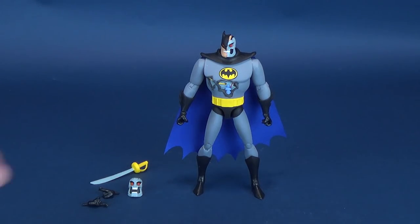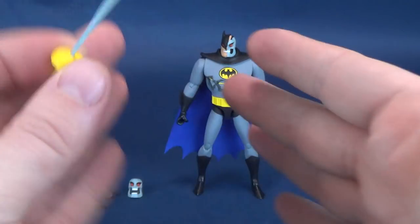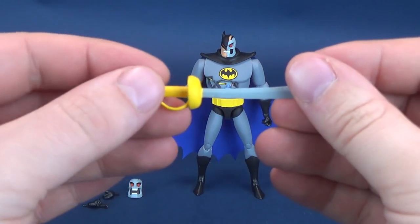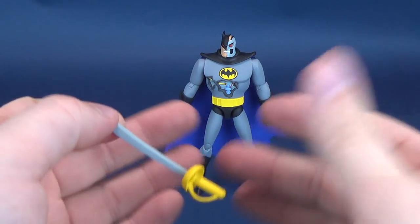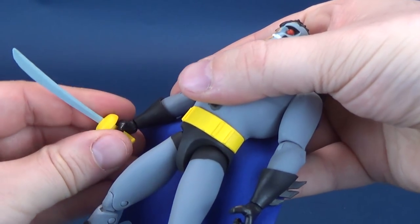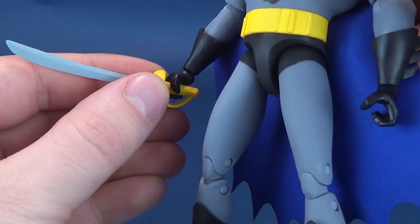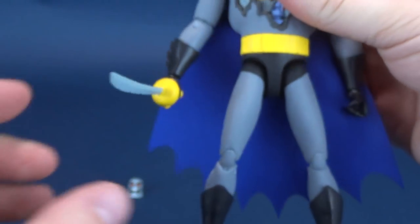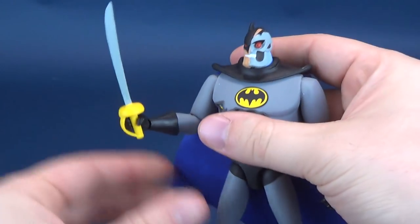Of the accessories it does come included with, it comes with its swashbuckling sword, which Batman does fight Hardak with in that little armory hallway leading to the edge of the cliff of the Batcave. Hardak grabs this sword and begins swinging it at Batman, having already suffered the scars you're seeing on the figure. The sword can fit into either one of his hands and fits relatively secure. If you turn it inward where the handle grazes against the fingers, the sword doesn't go as loose and you can display the figure with the sword.